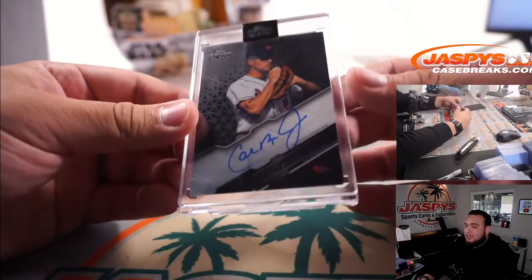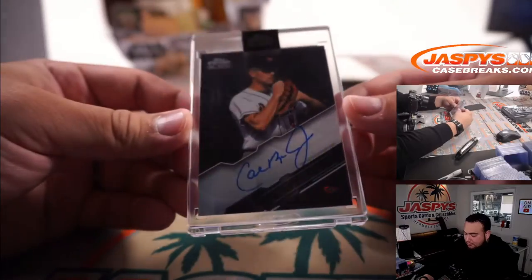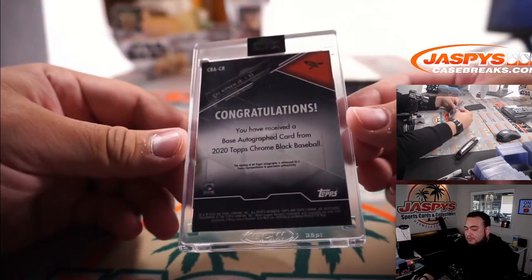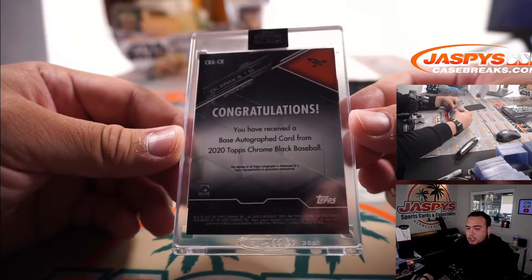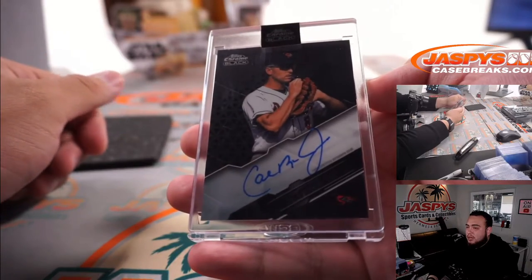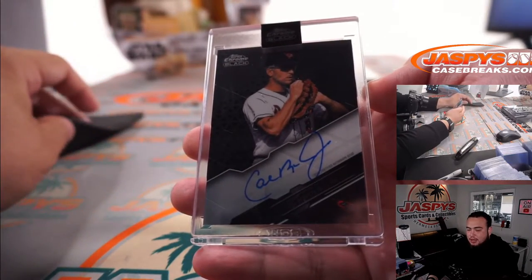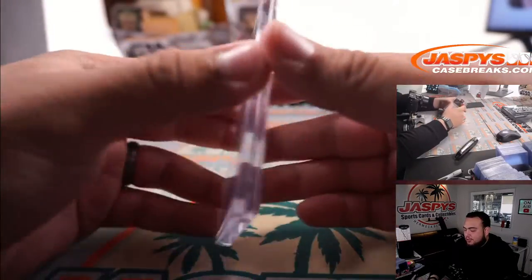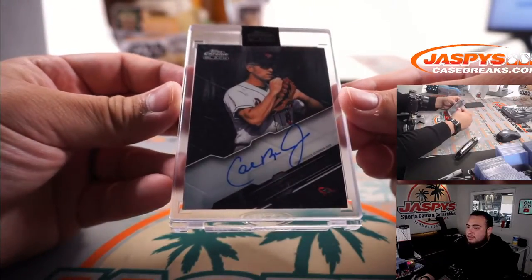See, this is what I'm talking about guys — look at that. Cal Ripken Jr. autograph. Very nice for the Baltimore Orioles. That is going to Josh Yost. Josh still has an opportunity to get a spot in the break, but for some reason if he doesn't, he'll still walk away with a nice Cal Ripken Jr. autograph. Very nice.